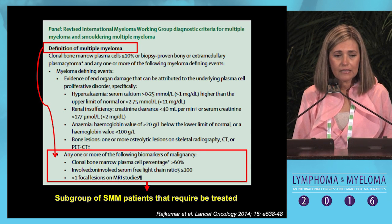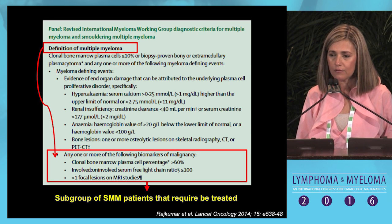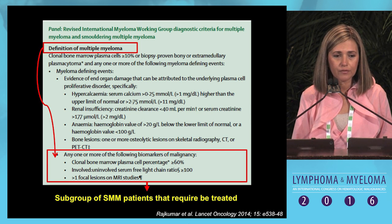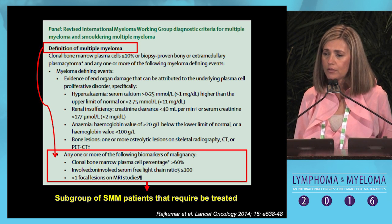Are there any specific subgroups of patients with smoldering that can be treated? The answer is yes. According to the updated criteria for the definition of myeloma, a subgroup of previously called smoldering myeloma patients should now be treated.